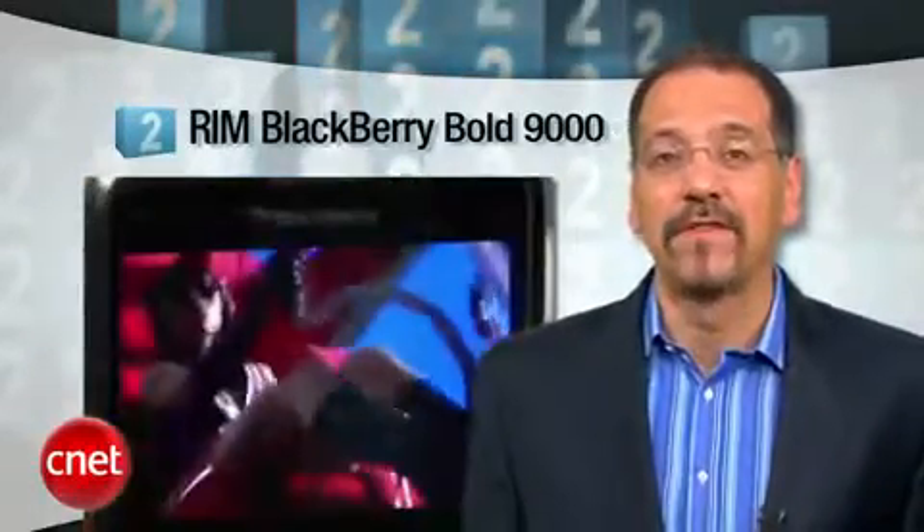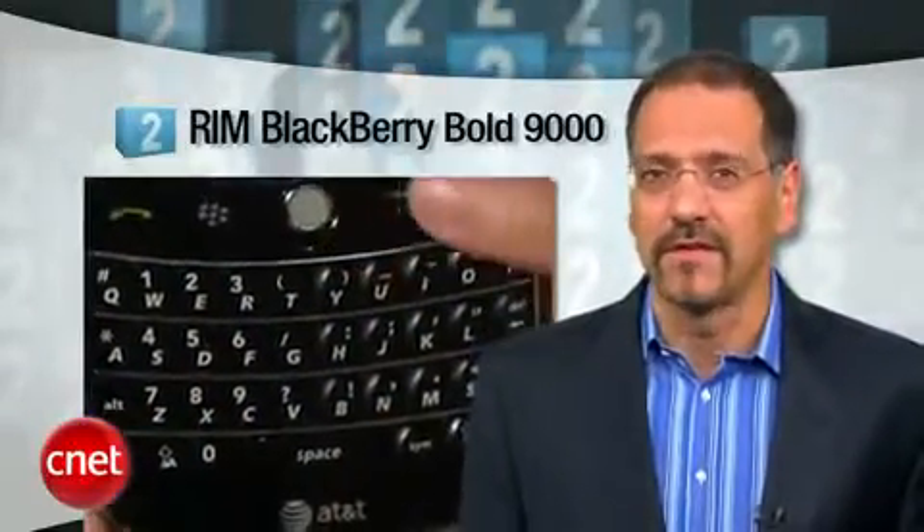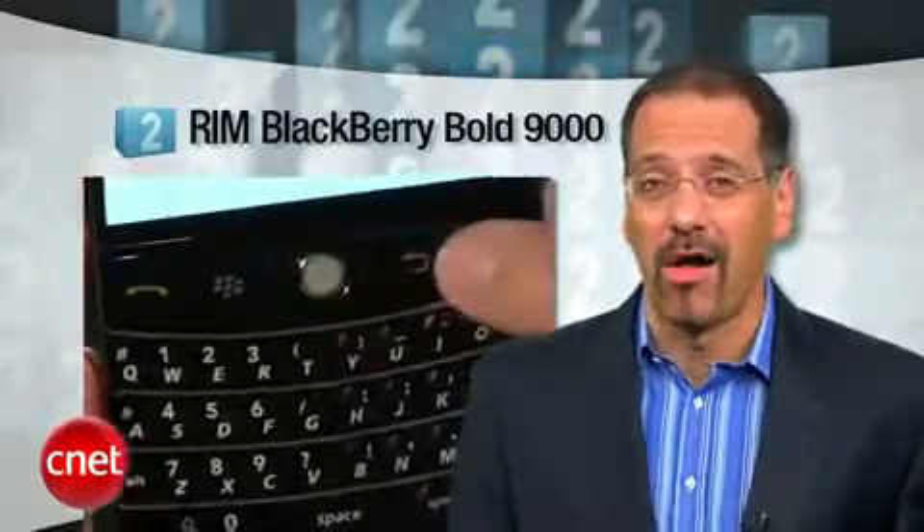It was the first BlackBerry that could at least pronounce multimedia. The latest version, the 9700, loses the annoying little pearl ball that always seems to get food stuck in it — which is kind of handy because you can cook it by just making a call. Before we get to the number one dirtiest smartphone, what about the iPhone?